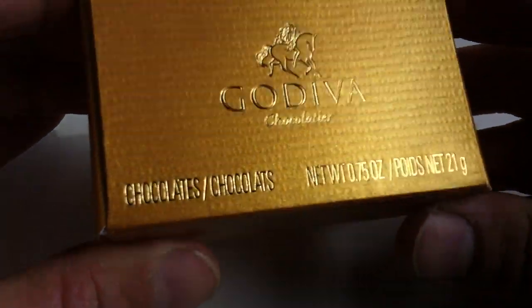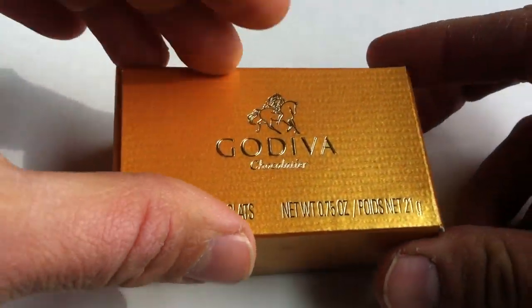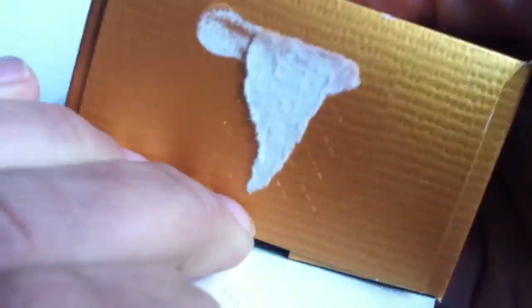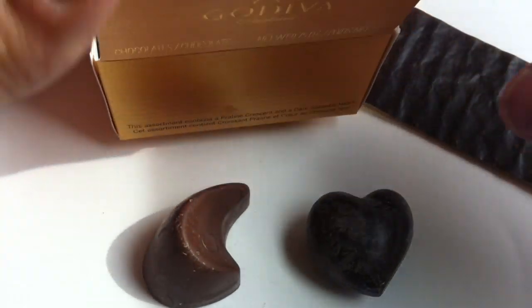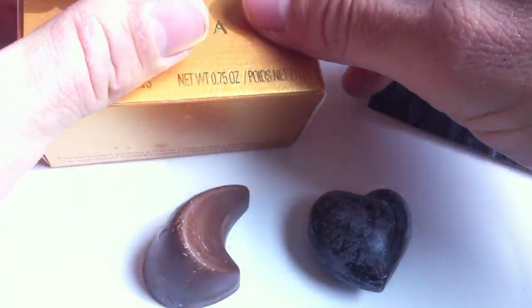Okay, let's get into this. It's a nice looking box, I like it. Okay. Ooh, classy. And there we are — the crescent, of course. And ooh, the heart. Let's close that back up for you there.